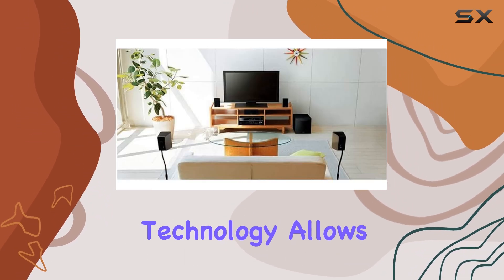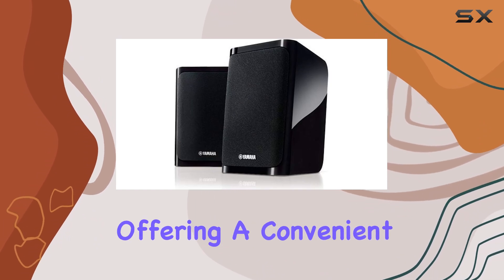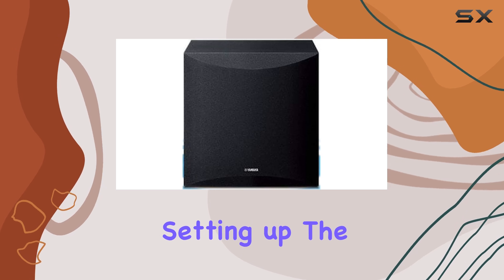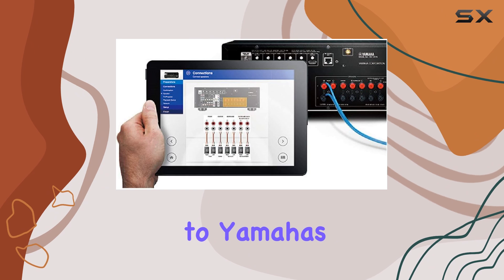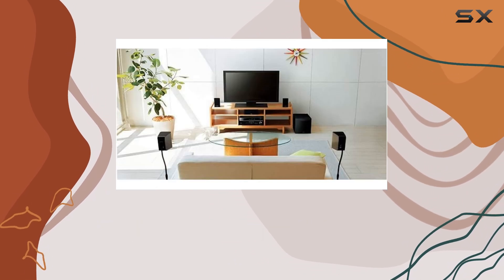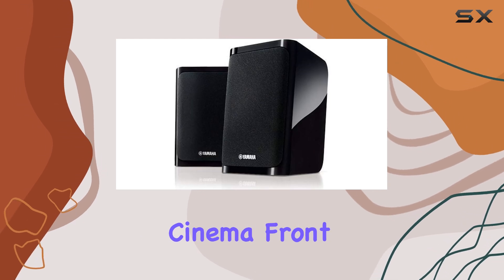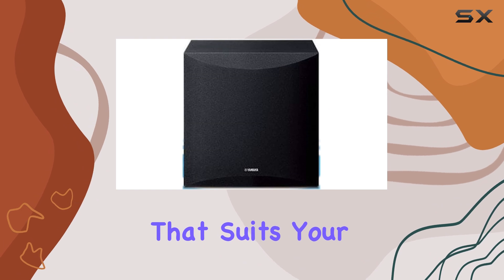The inclusion of Bluetooth technology allows for seamless streaming of your favorite music and podcasts, offering a convenient and wireless listening experience. Setting up the YHD-4950U is a breeze thanks to Yamaha's YPAO room optimization feature. This system offers flexible speaker placement options, including virtual cinema front, ensuring you can create a personalized audio setup that suits your space.